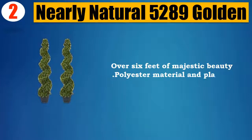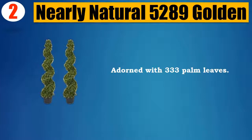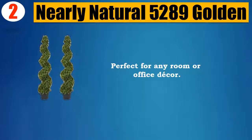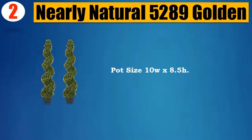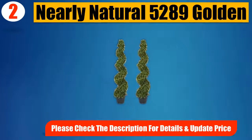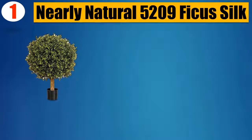Number 2: Nearly Natural 5289 Golden Palm. Over 6 feet of majestic beauty. Polyester material and plastic, adorned with 333 palm leaves. Perfect for any room or office decor. Pot size: 10W x 8.5H. Trunk type: artificial bendable. Please check the description for details and updated price.